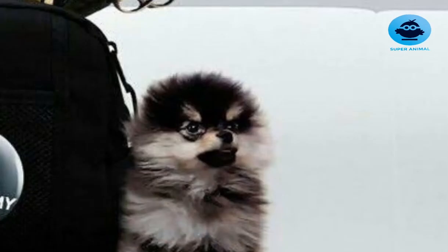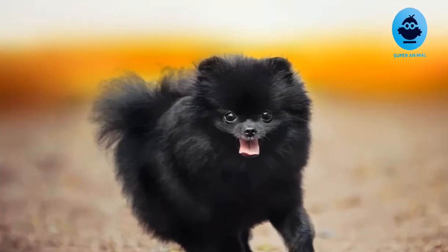The Pomeranian is a small but energetic breed of dog. Although Pomeranians benefit from frequent attention, they need relatively little exercise. It is recommended to take them on several daily walks and let them run around an enclosed space.